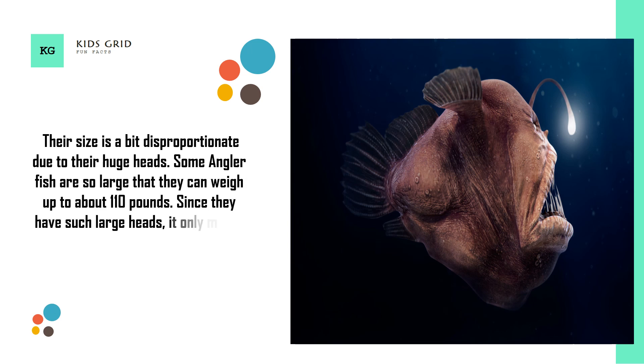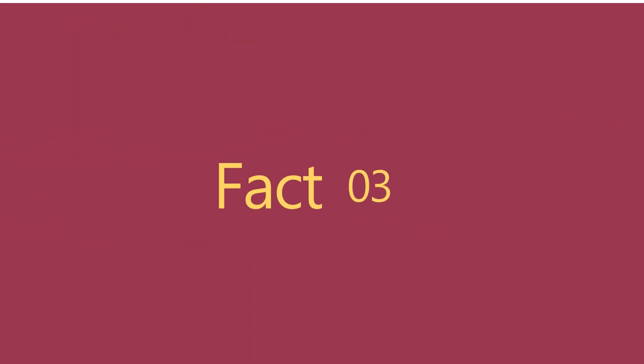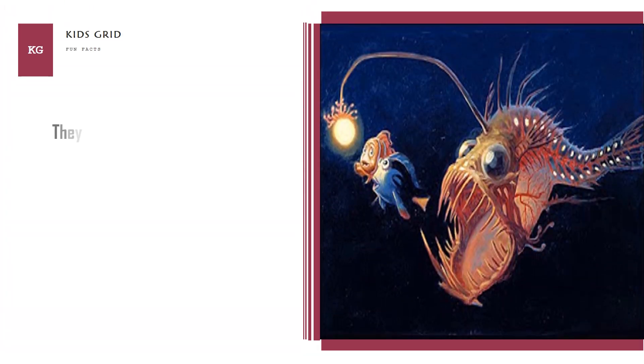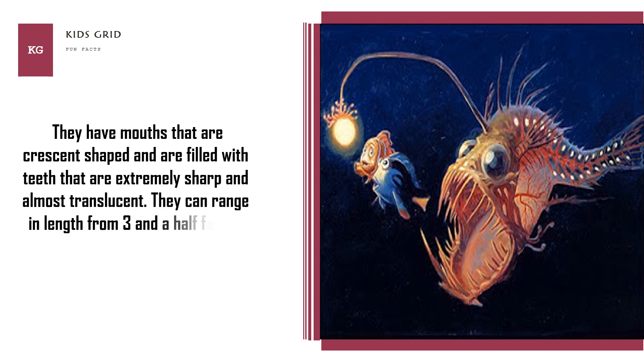Since they have such large heads, it only makes sense that they would be equipped with huge mouths. They have mouths that are crescent shaped and are filled with teeth that are extremely sharp and almost translucent. They can range in length from 3 and a half feet to just under 1 foot long.